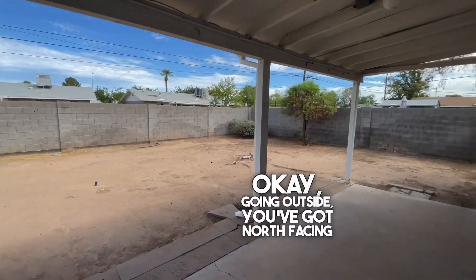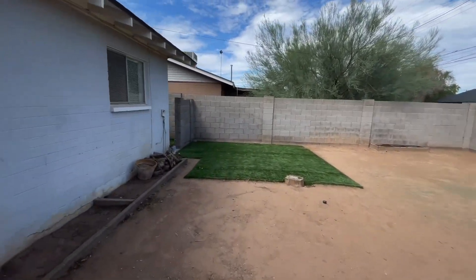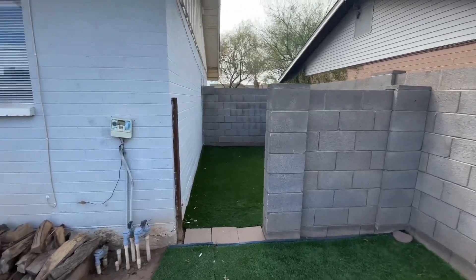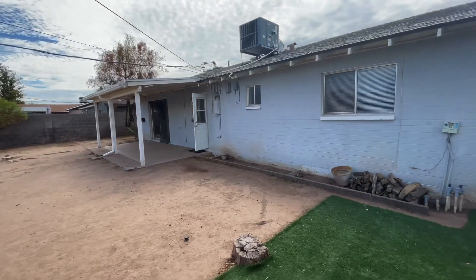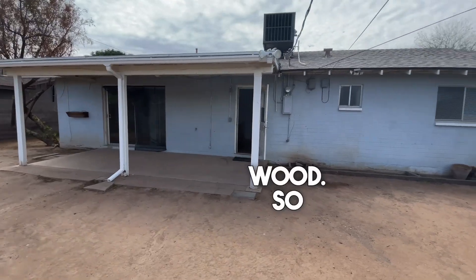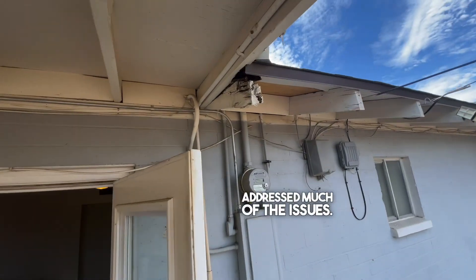Going outside, you've got a north-facing backyard, backs to the alley, little turf area. A lot of evidence of damage from rotten wood, so when they replaced the roof, it doesn't look like they've addressed much of the issues.